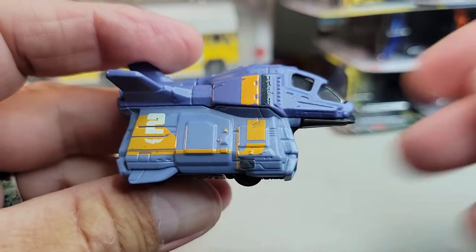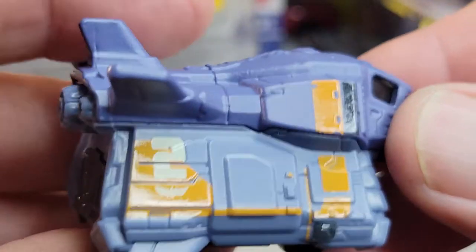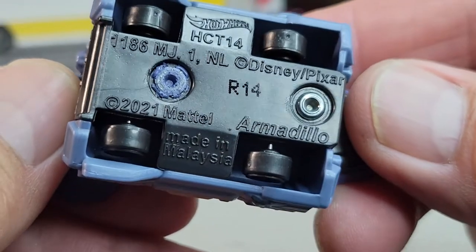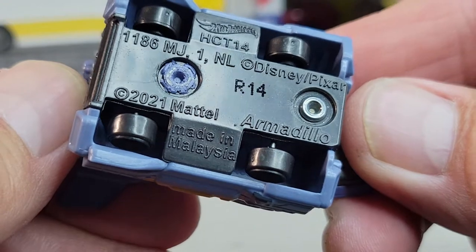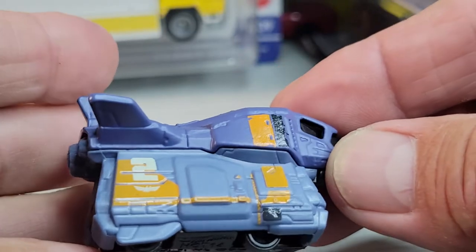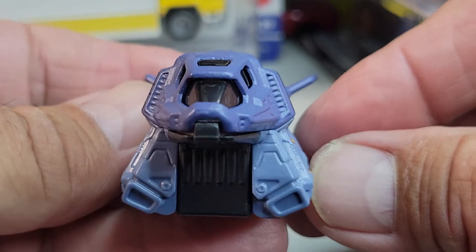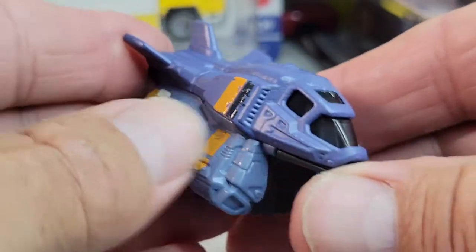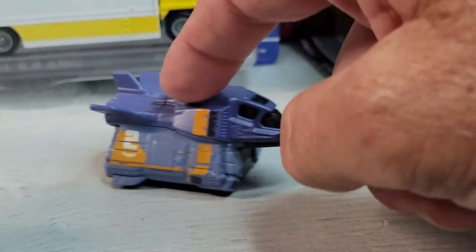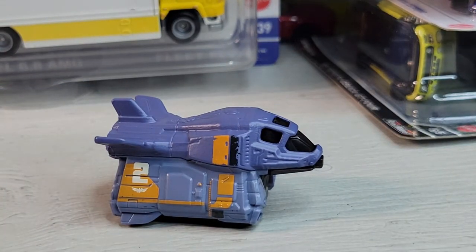This craft was in the movie. Casting release date 2021. It's okay. There it is, the Armadillo.